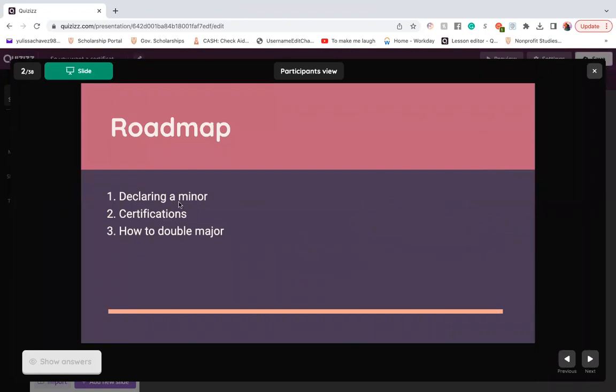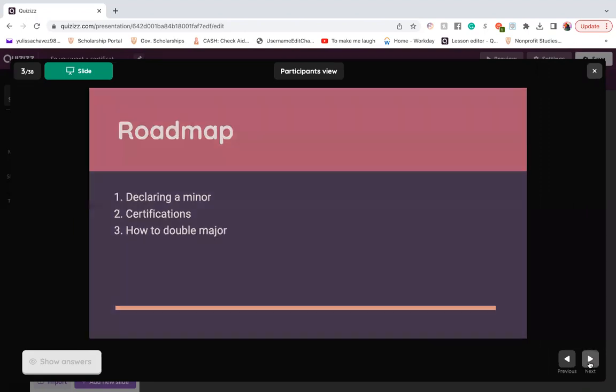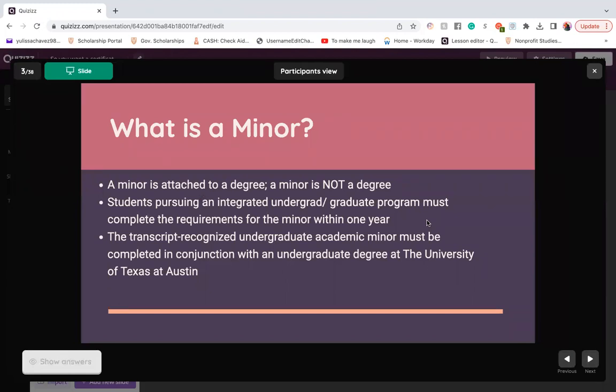First we're going to talk about what a minor is, then we're going to discuss certifications and how to double major. A minor is attached to a degree, and for sake of clarification, a minor is not a degree. Students pursuing an integrated undergraduate/graduate program must complete the requirements for the minor within one year. Transcript-recognized undergraduate academic minors must be completed in conjunction with an undergraduate degree at the University of Texas at Austin.